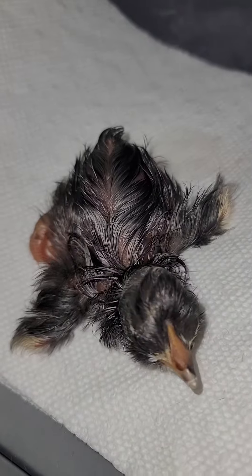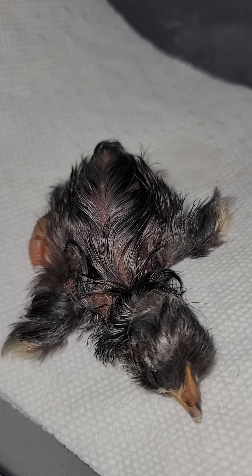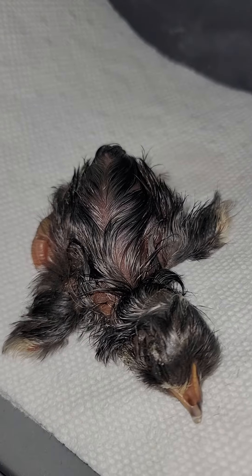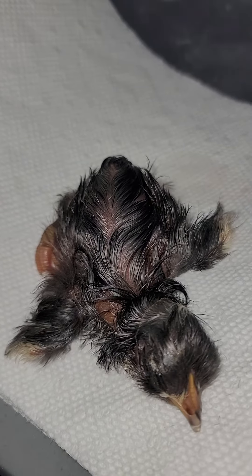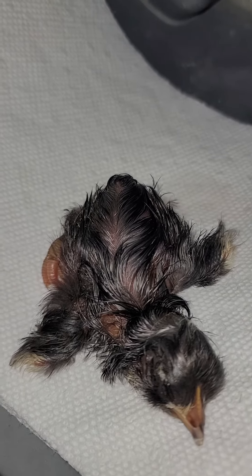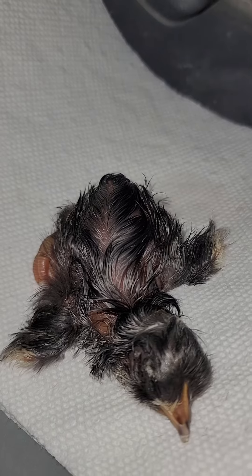Here we have a newly hatched chick. Just trying to get him dried out and warm here, and then we'll be returning him to his mama. He had a lot of trouble getting out of his egg, but he has passed the hard portion of that and we're getting him dry. It's a little cold and rainy outside for a wet chick, so as soon as we get him dried up he'll be all good.